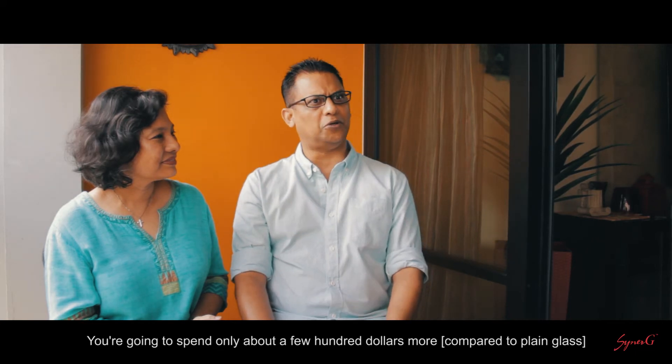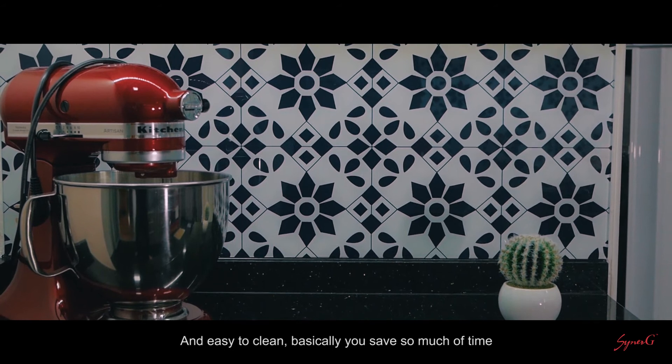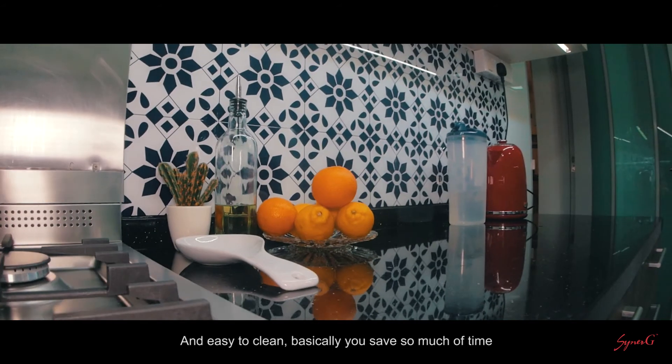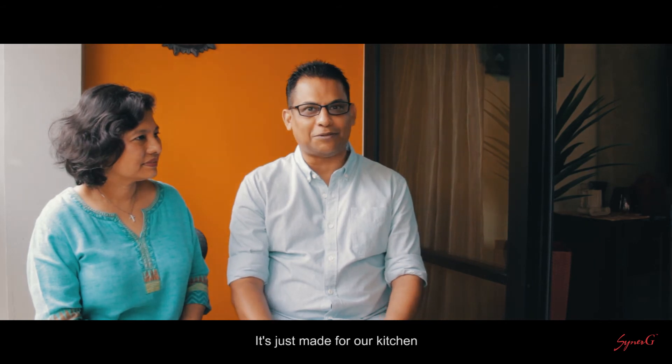You're going to spend only a few hundred dollars more if you calculate. But if it can last for 20 over years and is easy to clean, you save so much time because it's heat proof, it's scratch proof. It's just made for our kitchen.